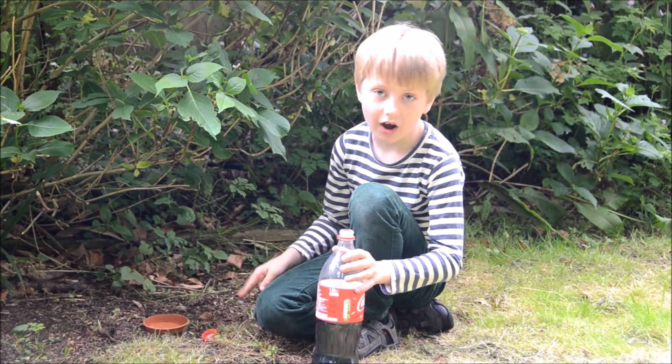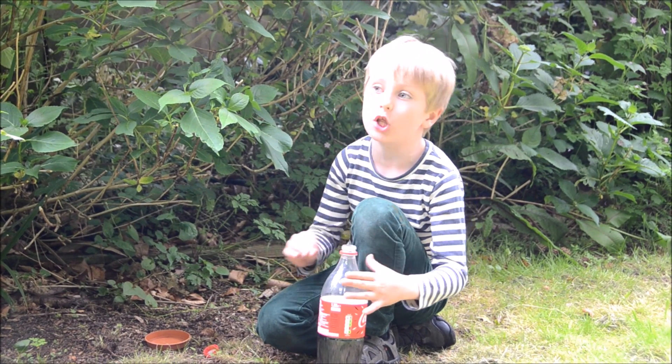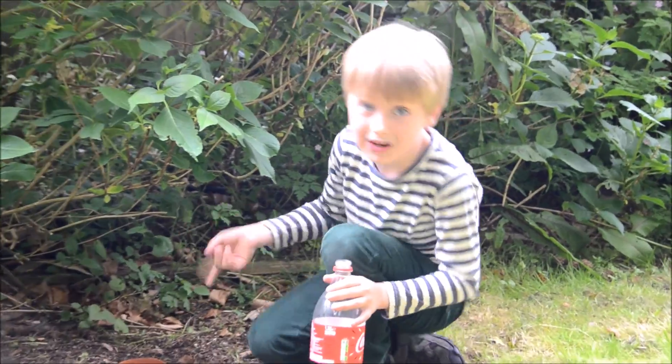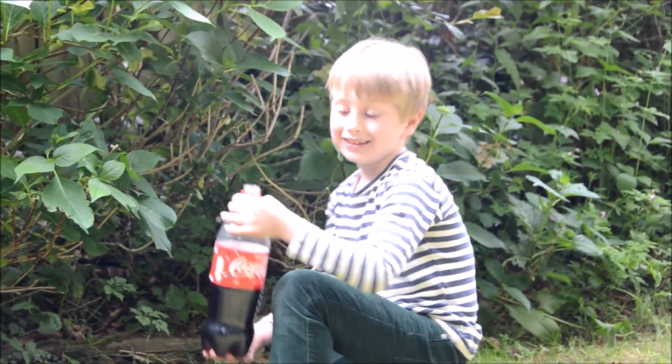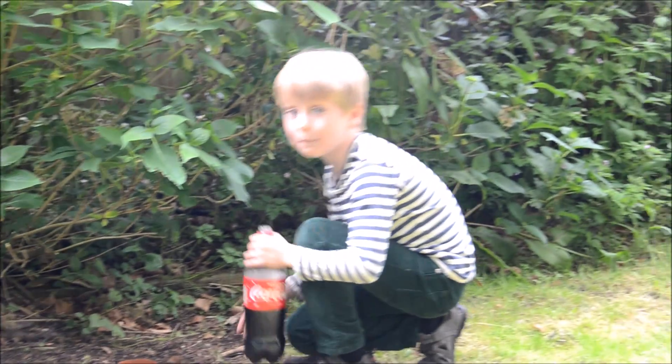This is test site five. There are absolutely enormous slugs here, and I've seen lots of them. So I think this is a really important place. I'm going to pour some Coca-Cola in here and see whether I find any of those big slugs again.